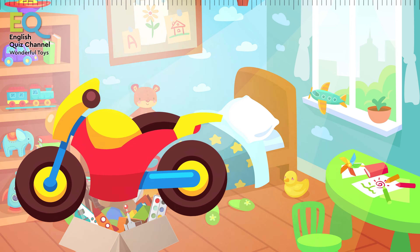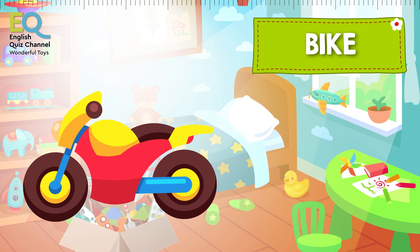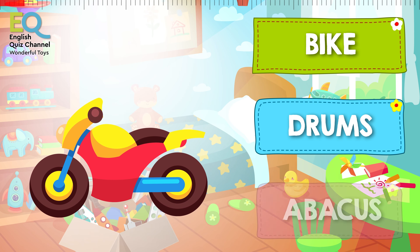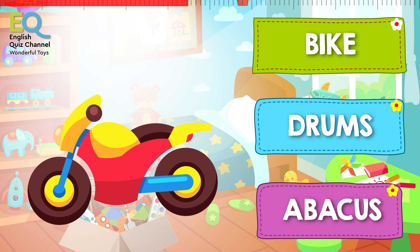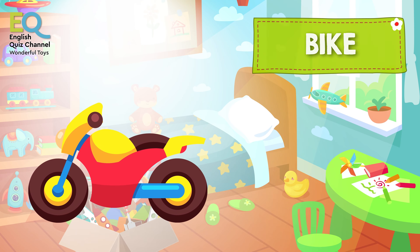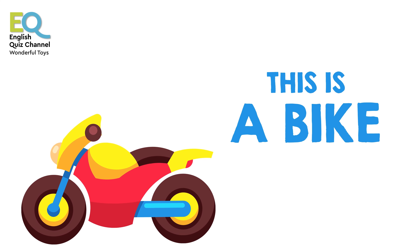And what's this? Is this a bike, drums maybe, or is it an abacus? This is a colorful bike! Do you know how to ride a bike? Where do you go with your bike?